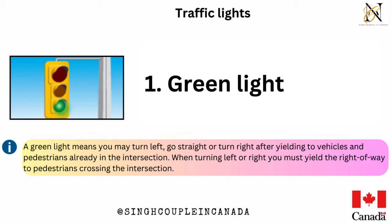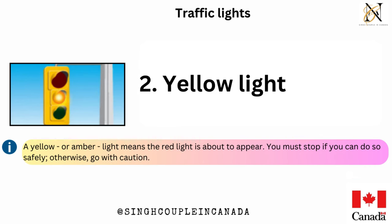When turning left or right, you must yield the right of way to pedestrians crossing the intersection. Yellow light — a yellow or amber light means the red light is about to appear. You must stop if you can do so safely; otherwise, go with caution.